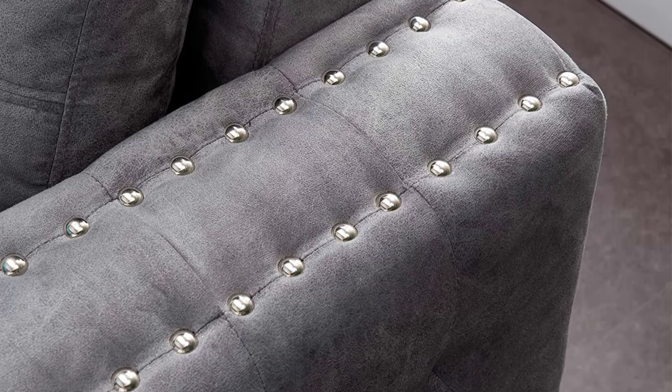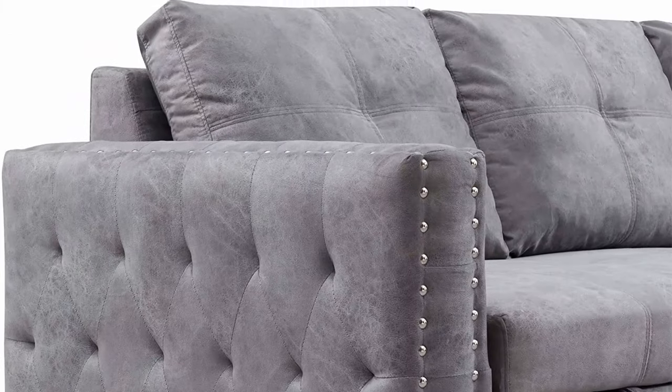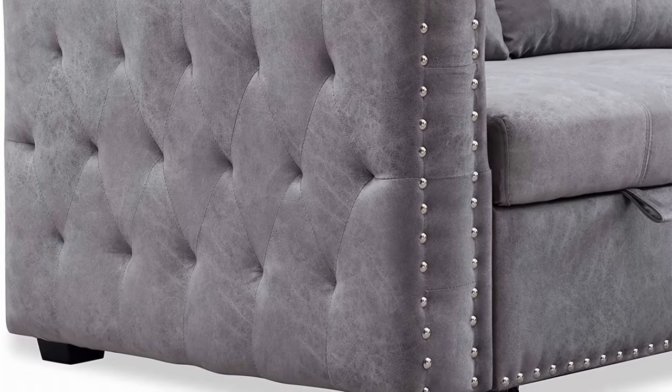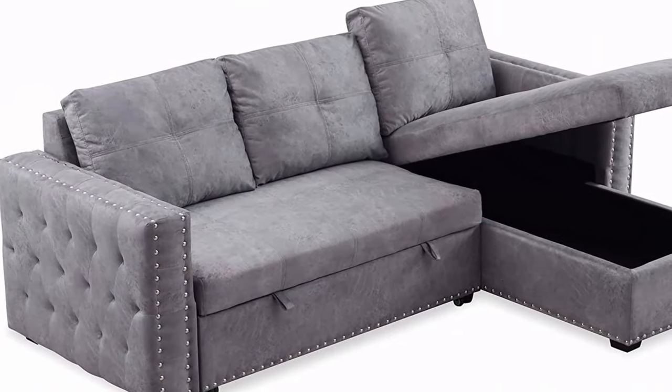Overall dimensions: 91 x 64.5 x 35.5 inches (W x D x H). Weight capacity: 250 pounds per seat. For more dimension information, please refer to the product pictures.